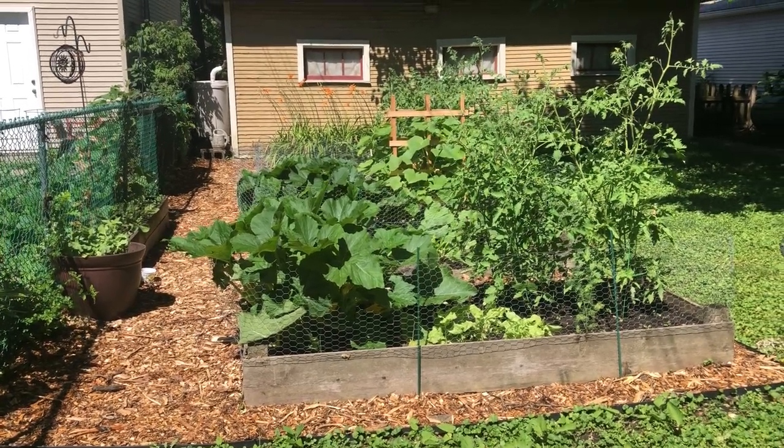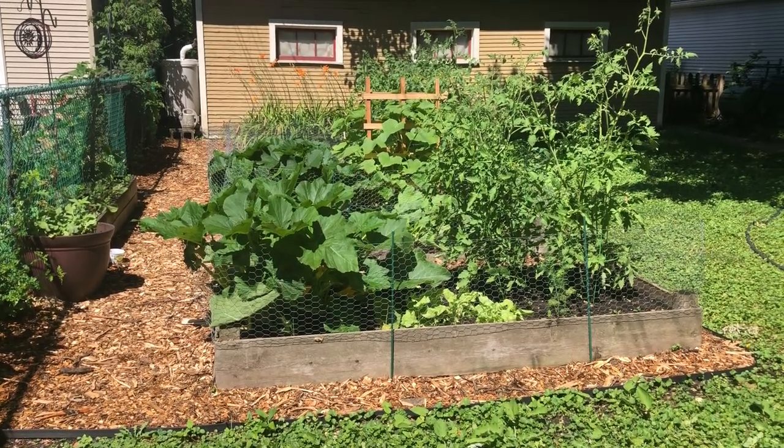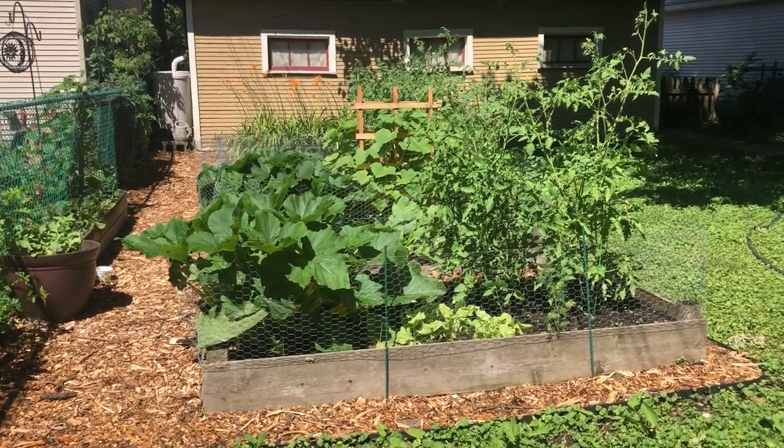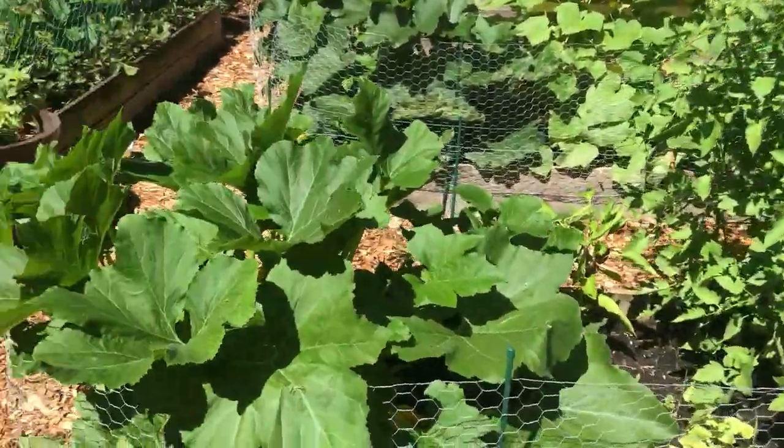Hey everybody, it's Tiffany and Arlen, the patio gardeners. We're doing a little update of our garden just to kind of see what we have growing. Lots has changed since our last video — we've got some pretty nice big plants here.